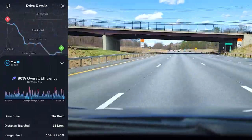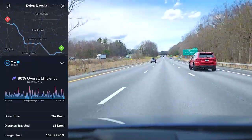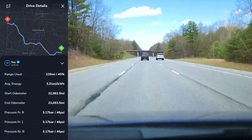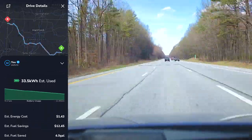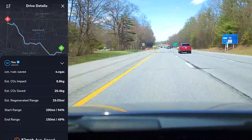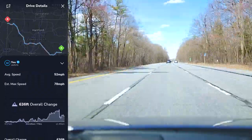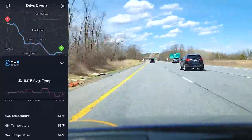Here's an overview of the drive from home to Bash Bish Falls. It took a little over two hours. We had an average efficiency of 80% at 302 watt-hours per mile. Drove a little over 110 miles, used an estimated 33.5 kilowatt-hours. Along the way we regenerated almost 30 miles, had an average speed of about 52 miles per hour, an overall elevation gain of 636 feet, and an average temperature of 61 degrees.